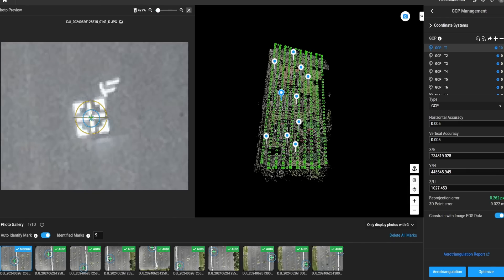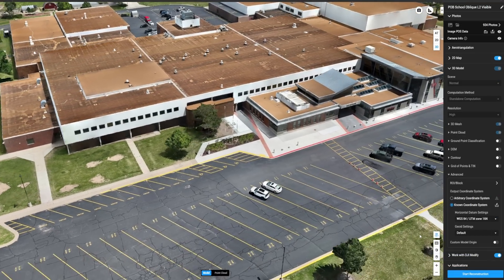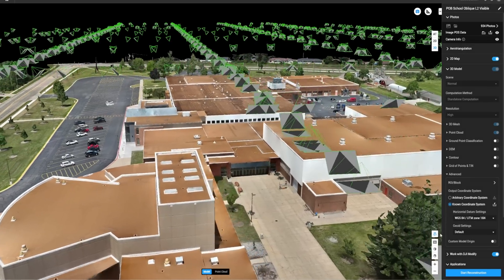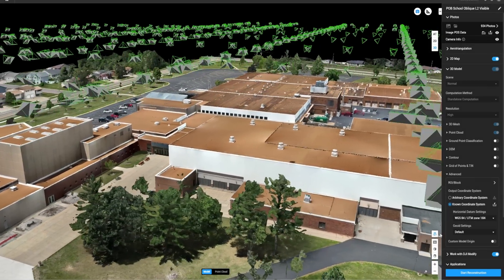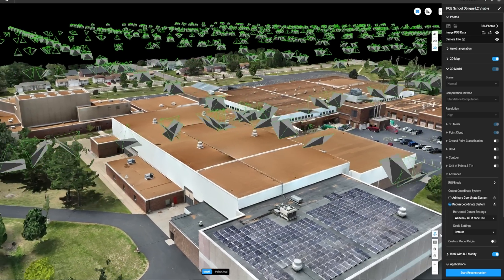The quality of deliverables is not the same out of other software. The speed at which Terra processes is better, the speed at which I can tag my ground control points is faster, and the 3D meshes just look stunning out of Terra compared to other software we've tried. We've found the ease of use, the repeatability, and the accuracy have just been great for our company.